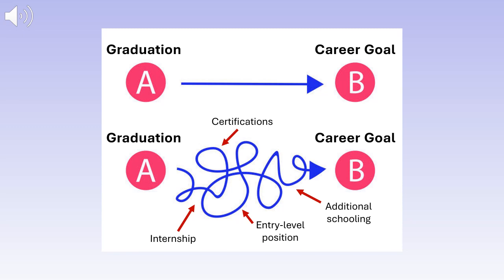We may think that once we graduate, point A, we will immediately find a job in our field of study, point B. In reality, career development is a process. You may take several steps between graduating and finding a career you're passionate about. Additionally, the job search and application process can take several months, so it's important to start early.